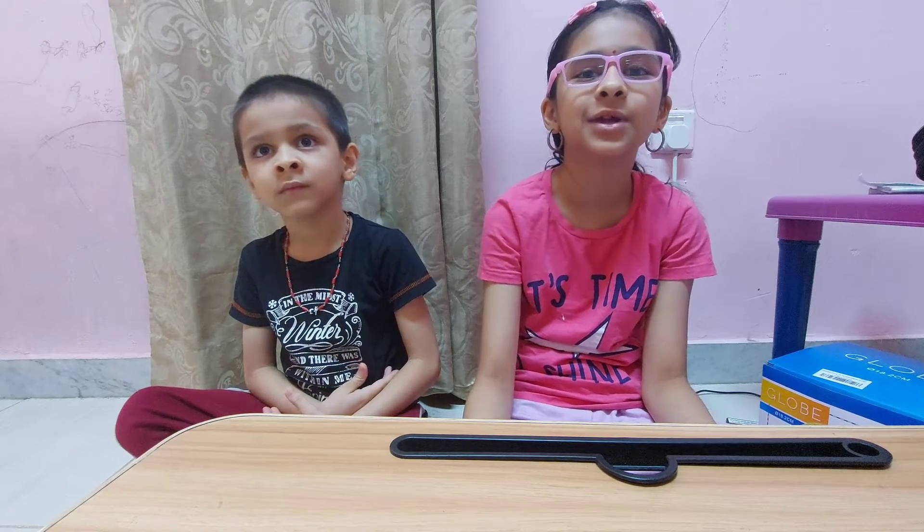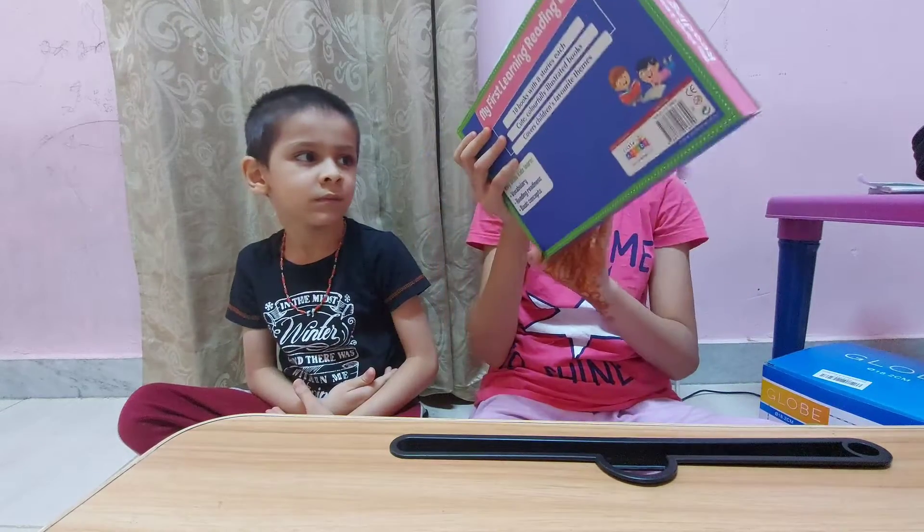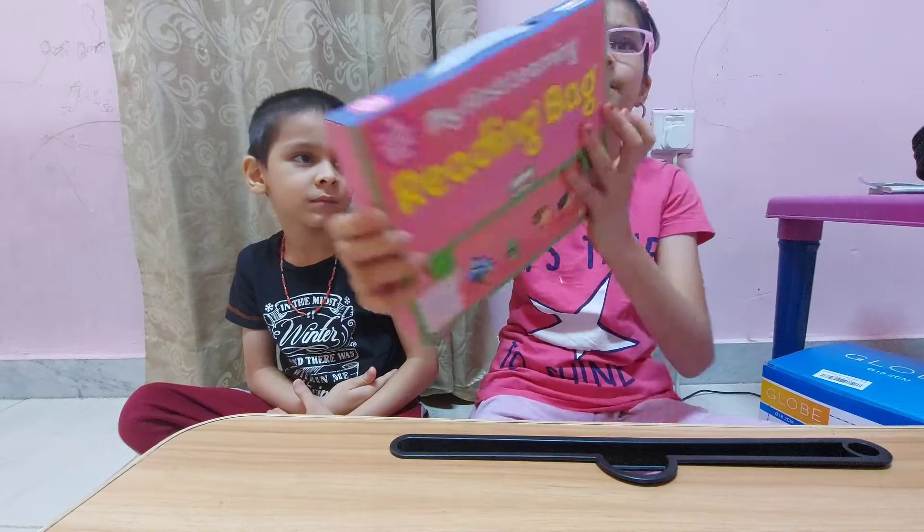Hi guys, today we got some books for my brother, for my first learning reading bag.